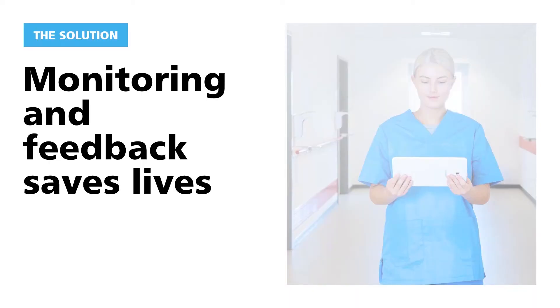What can we do to prevent that? As Peter De Koning said, our vision is breaking the chain of infection. Therefore, we offer a solution based on monitoring and feedback that can save lives — as proven in multiple clinical studies that we have conducted.